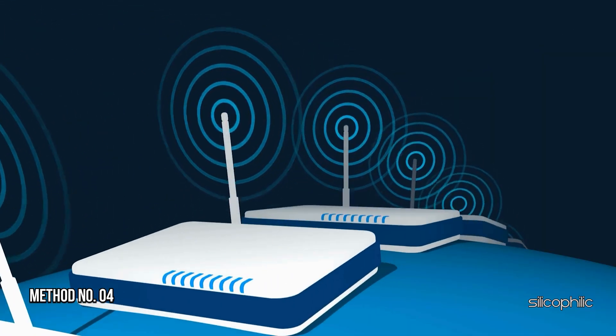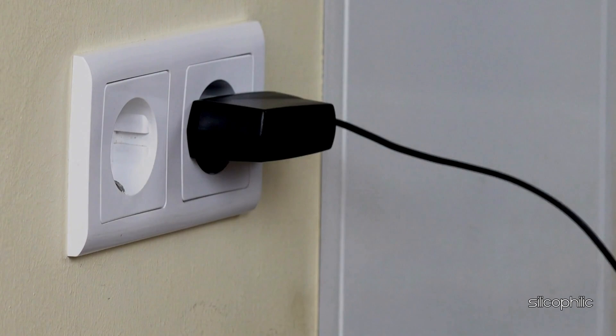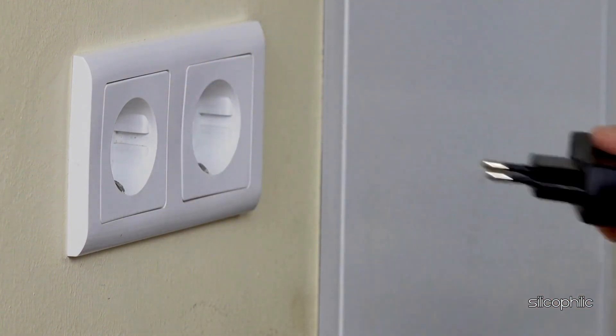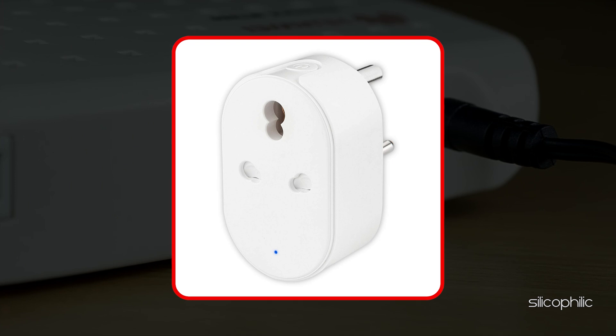Method 4: Restart the router or modem. You can power cycle the router or modem. To do that, disconnect the router or modem from the power outlet and wait at least a couple of minutes, then turn it back on. If you have separate devices, you can use a smart plug to restart both your router and modem together.